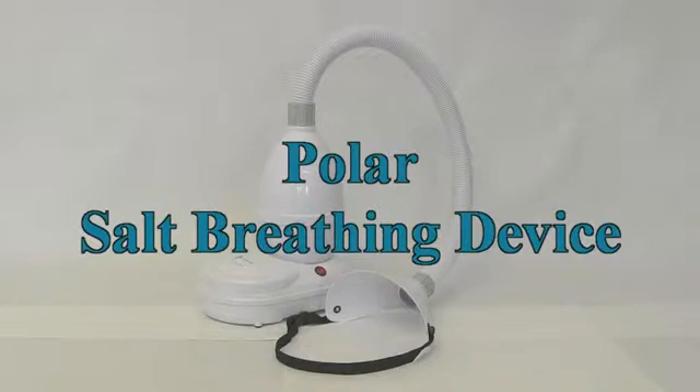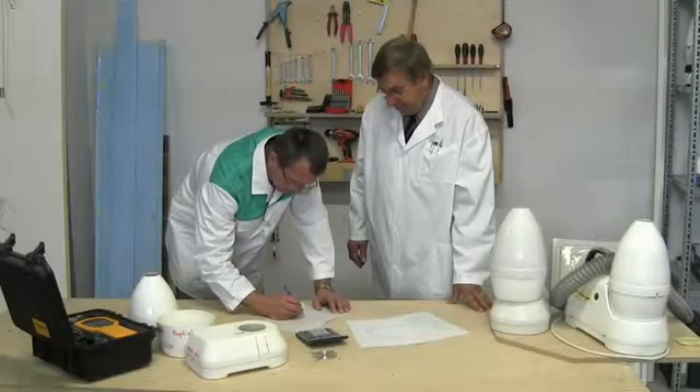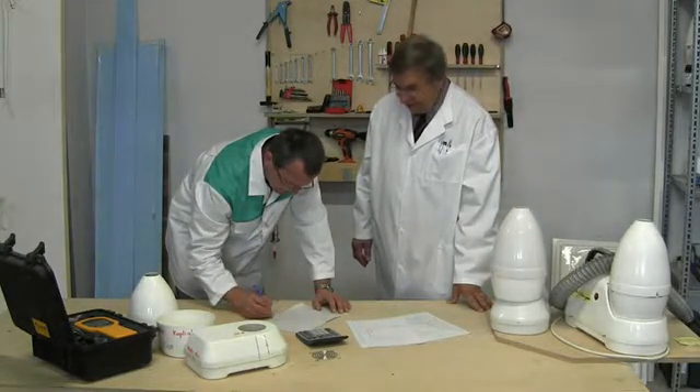The latest achievement in development is a unique personal salt breathing device. The salt breathing device has been developed by the best experts in the field.